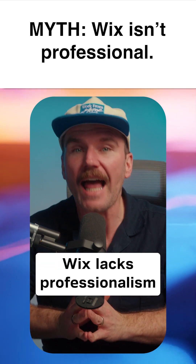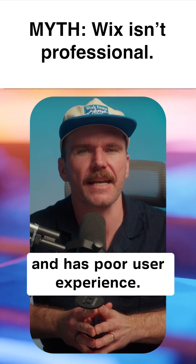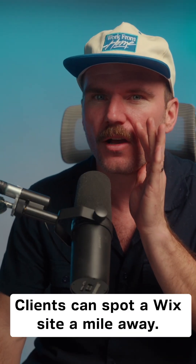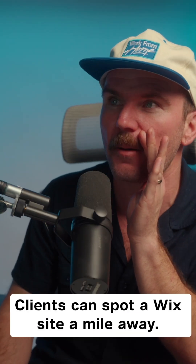Myth number nine: Wix lacks professionalism and has poor user experience. Wix? Oh no, clients can spot a Wix site a mile away.